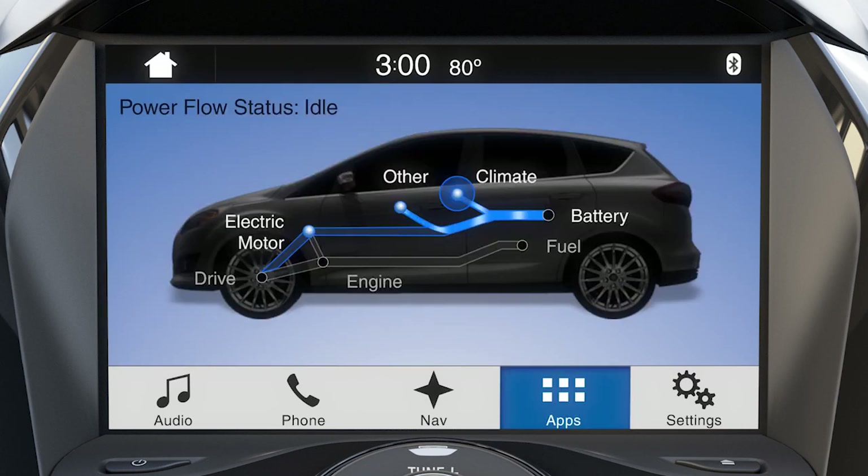The Power Flow screen will appear and you'll see your vehicle's current operating status — either idle, hybrid drive, electric drive, or charging high voltage battery.